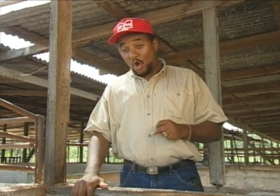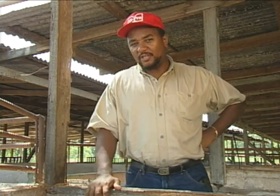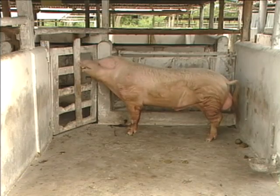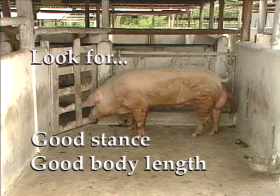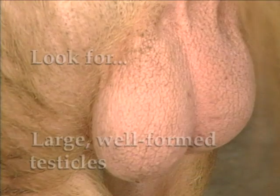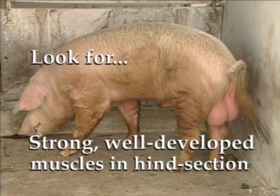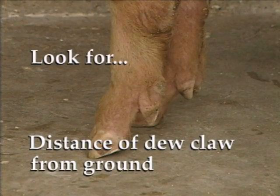Remember the first thing: always select good animals for breeding. It's very important, because producing good stock for breeding is not something that happens by chance. There are certain important features to look for in a service boar if you expect to get profitable production. The boar should have a good stance with good body length, large well-formed testicles, and his hind section should have strong, solid, well-formed muscles. Pay close attention to the distance of the dewclaw from the ground — the higher the better.